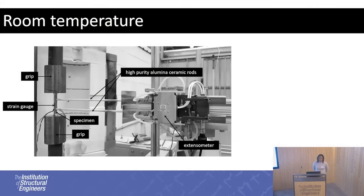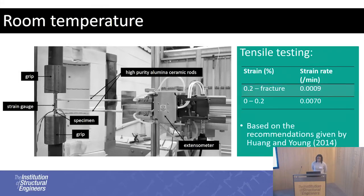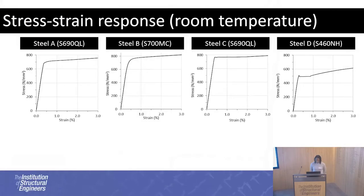For room temperature testing, the strain rates used were based on the recommendations from Young and Young — a much slower strain rate than what's specified in the standards, to generate a lot of data points to determine Young's modulus. Two methods were used to measure strain: strain gauges, which are suitable up to 2% strain, and an extensometer to get the strain for the entire stress-strain curve. You can see how different the stress-strain responses are for all the materials, and that is related to how each was made.